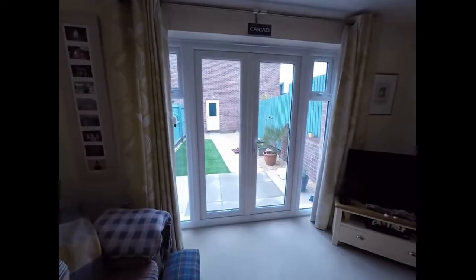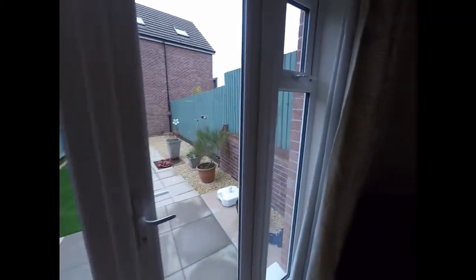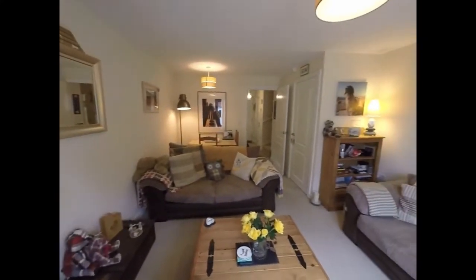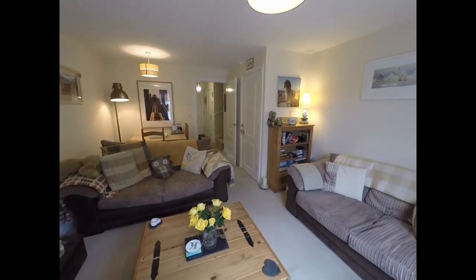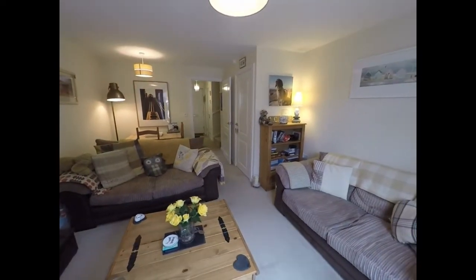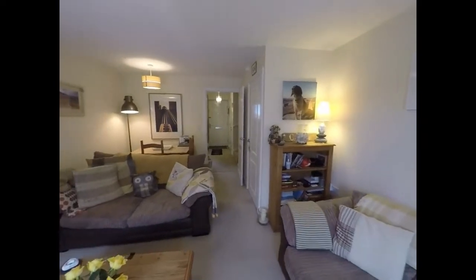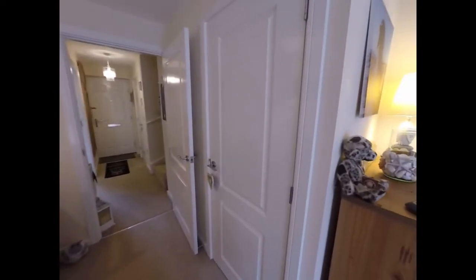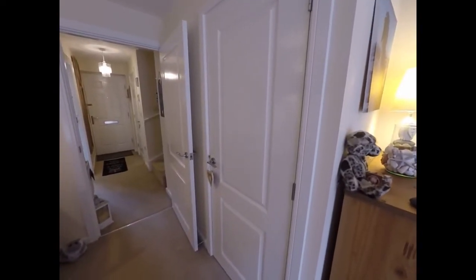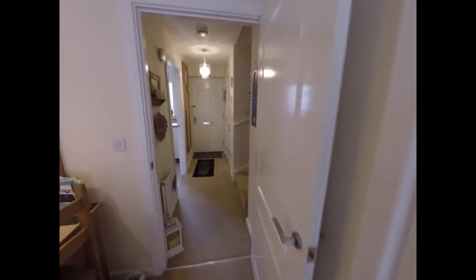We have French doors that open out to the rear garden, which we'll have a look at a little later. It's a good size living room that has some storage here that extends under the stairs — a really good size storage area there.